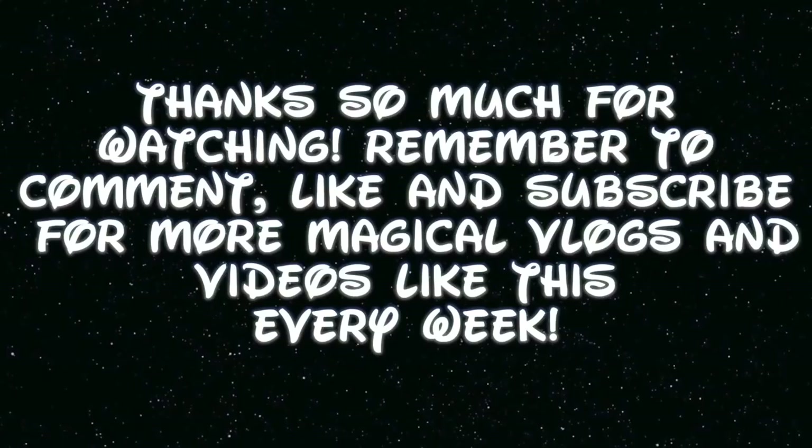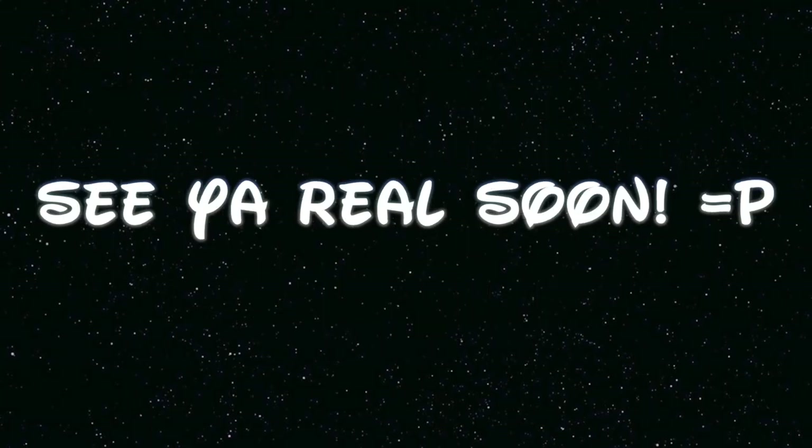Thank you guys so much for watching. Remember to comment, like, and subscribe. You can follow me on Twitter and all my other social media links are down in the box below, including my official Tumblr, Instagram, and my Facebook page where I post tons of photos of Disneyland birthday trips, diamond celebrations, Vlogtober trips, spring break, March madness trips, and lots of other fun stuff. Leave a comment down below and tell me what your favorite item is that I got in this haul — there was so much magical, spooky fun. Until next time, I will see you all very soon. Thanks for watching, bye!